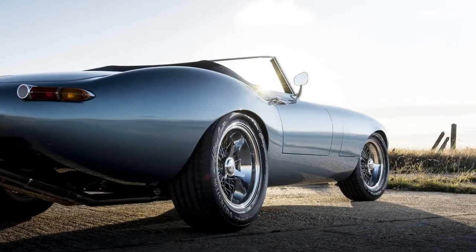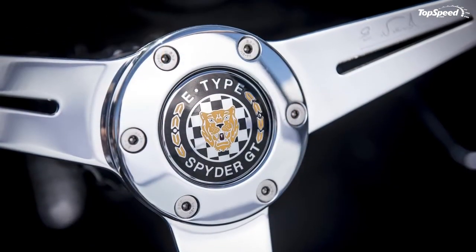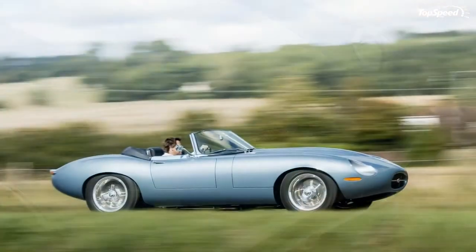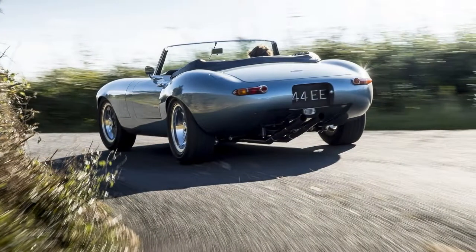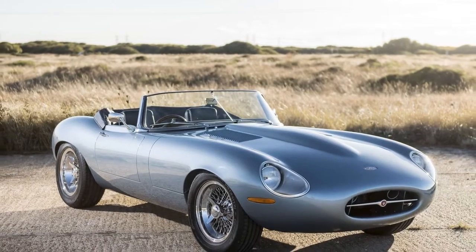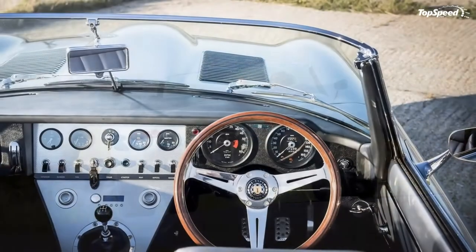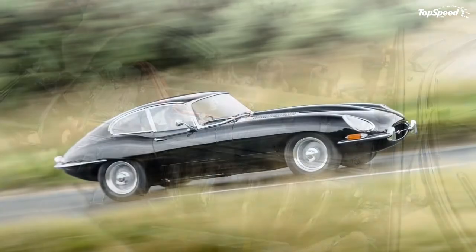We start with the Eagle Spider GT's greatest strength: the way it looks. The original E-Type was designed by Malcolm Sayer, and when it was released, Enzo Ferrari remarked that it was the most beautiful car ever made. With a history like that, it's a mighty audacious thing to think you can improve upon the formula. But Eagle gave it a go regardless, and the result has the same beautiful presence as the original but with more contemporary highlights. Placing the original Jaguar E-Type Roadster alongside the Spider GT, you can see where Eagle was going.